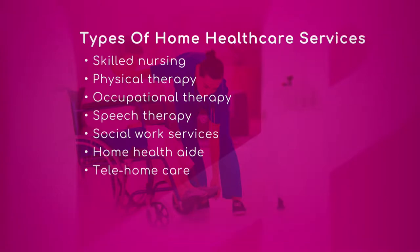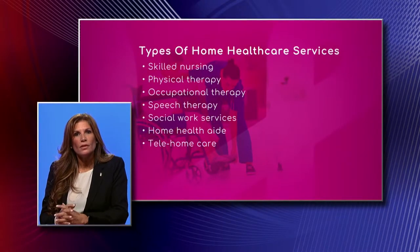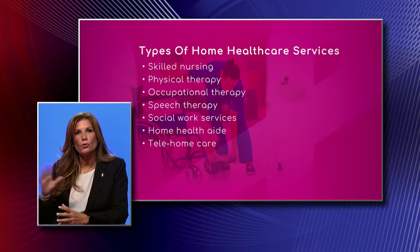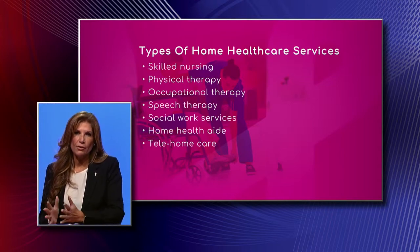Sure. Skilled nursing could be anything from teaching medication, it could be an injectable, it could be administering an actual IV therapy, it could be going over signs and symptoms, education. We do a full gamut of making sure that you're safe at home and that you have the things that you need.